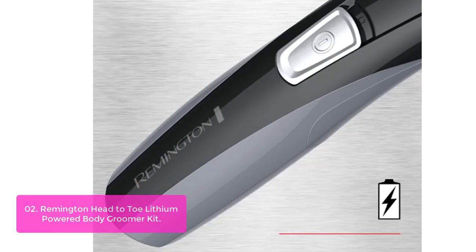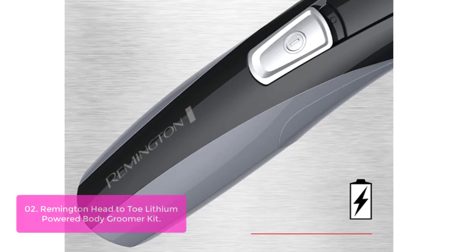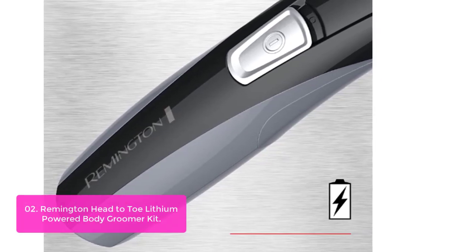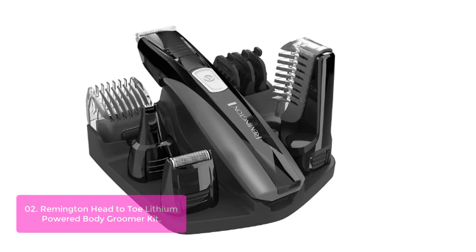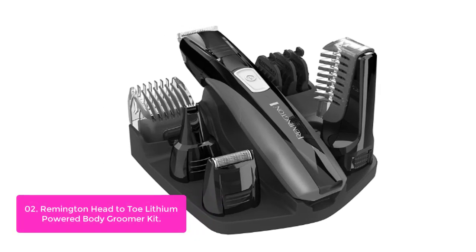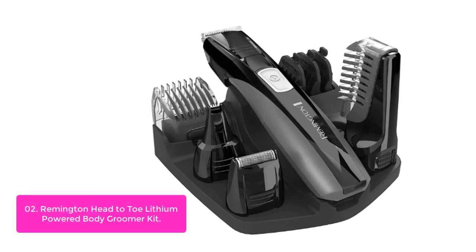List number 2: Remington Head-to-Toe Lithium Powered Body Groomer Kit. Remington is an all-in-one grooming system that has everything you need to keep your skin, hair, and nails clean and healthy. The grooming kit comes with 9 attachments, ranging from full-size trimmers, foil shavers, and more. Designed with a unique pivoting head design that allows for complete access to all areas of the body.